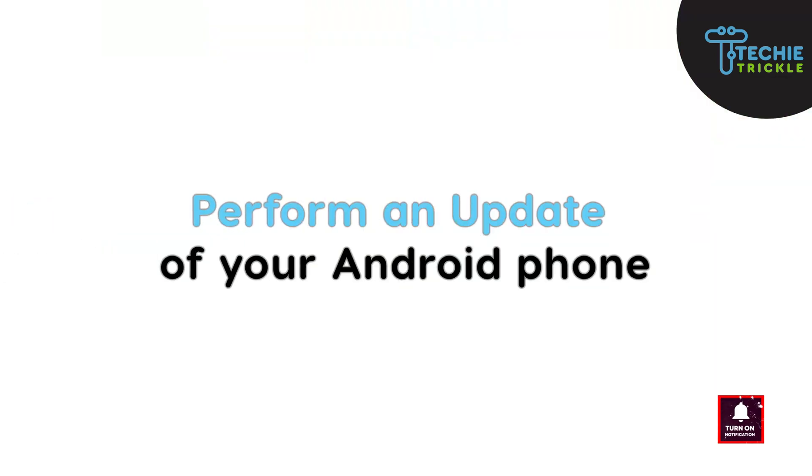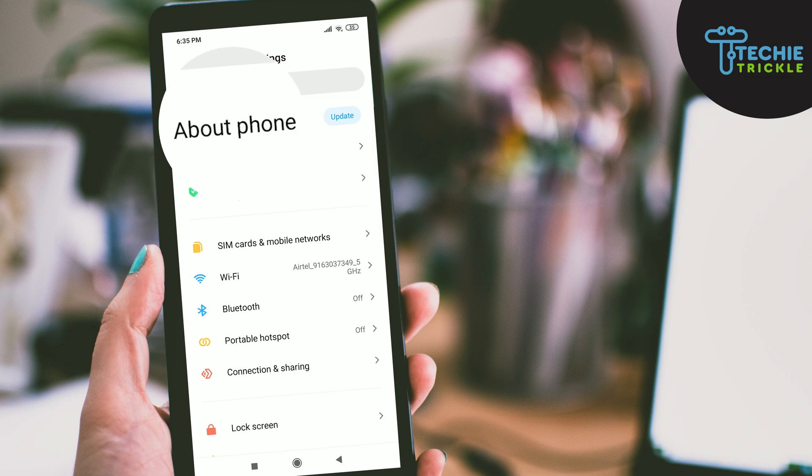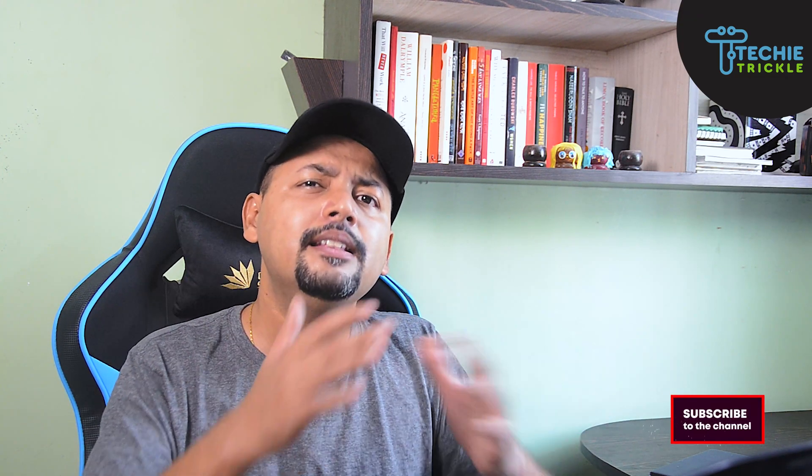Try this out — maybe it will resolve your issue. The next fix is to perform an update of your phone. Check your phone's OS and ensure that you always have it up to date. Updating the device can resolve many bugs, including the 'Bluetooth has stopped' error. On your phone, go to Settings, find and tap 'About Phone,' then go to 'System Update' and check for updates. The steps may differ from phone to phone, but the main point is to keep your phone updated.